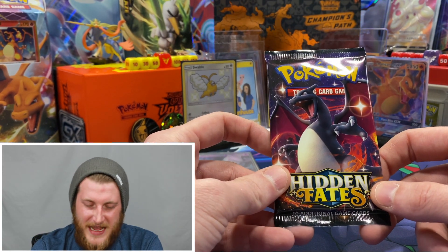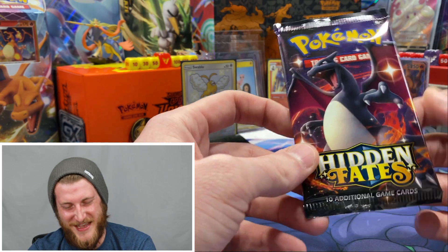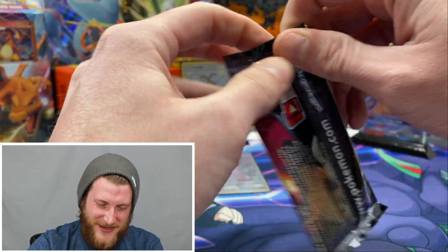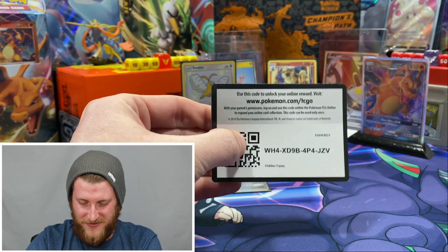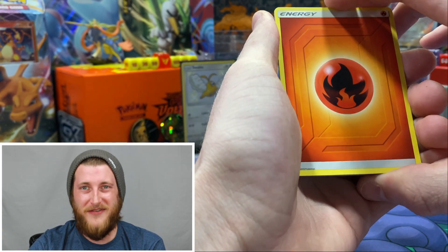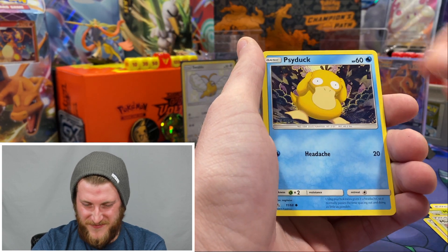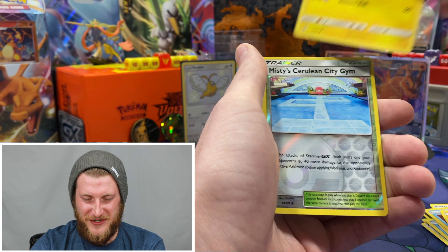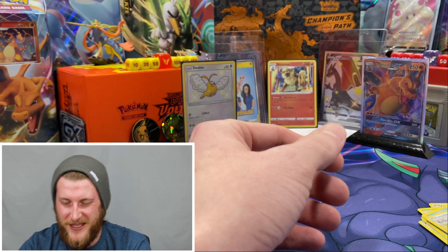Last pack — let's see what we can do. Hopefully it's got a full art shiny so I can show off one of those to you guys. Here's the code. From the Charizard pack: Fire Energy, Pokemon Center Lady, Metapod, Misty's Cerulean City Gym, Psyduck, Magikarp, Starmie, Voltorb, Pikachu, Misty's Cerulean City Gym Reverse, and an Erika's Hospitality. No full art shinies in that tin.